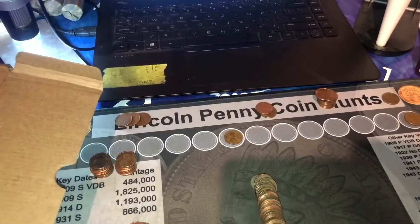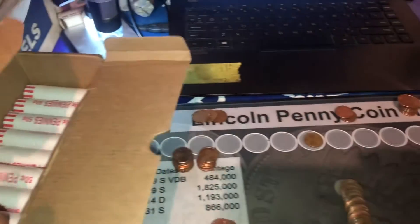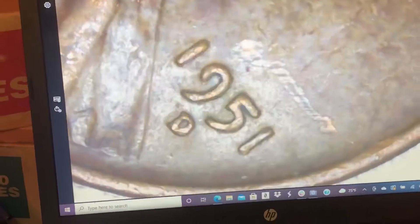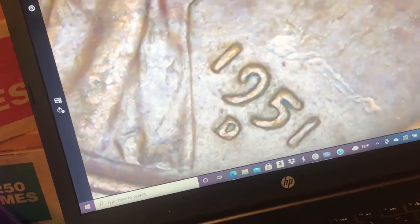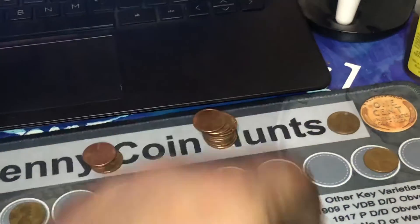We're now on roll 15, not too long after our last one, and we have found our third wheat cent. This one is a 1951 out of Denver. I don't see any RPMs or anything like that, so overall still not a bad wheat cent to have — definitely one to add to our collection, which is always welcome.